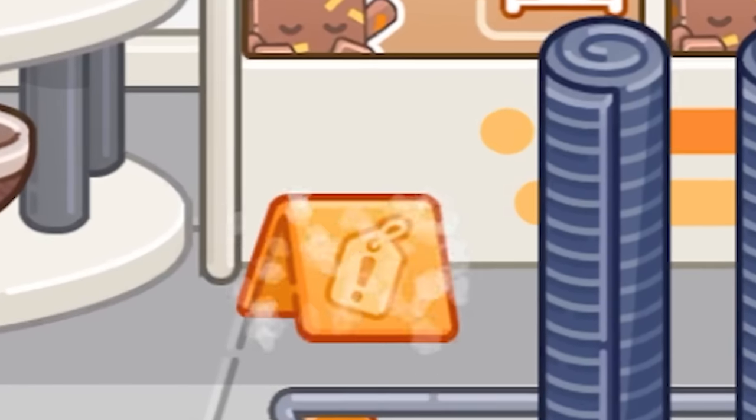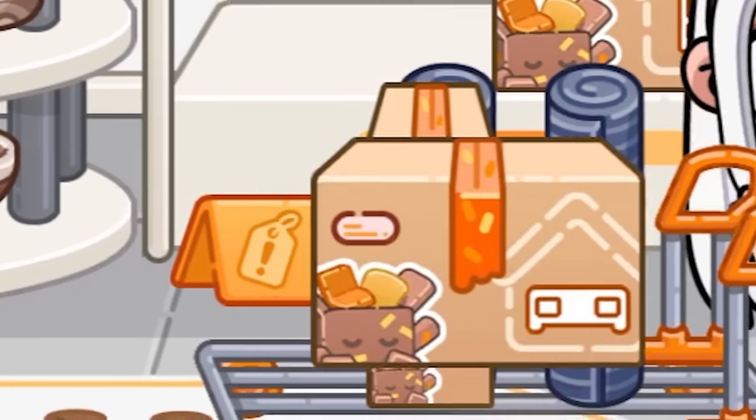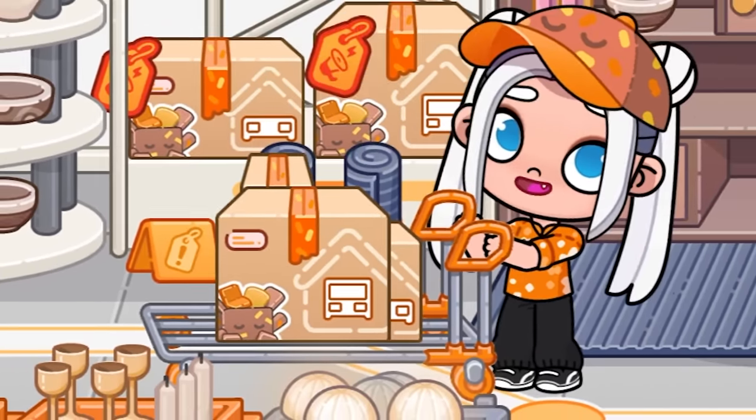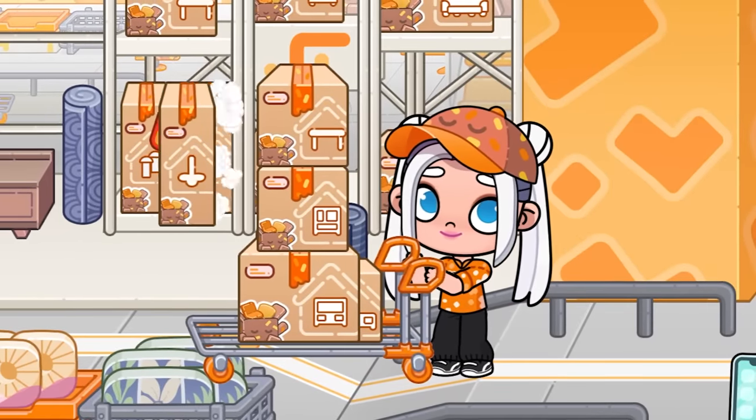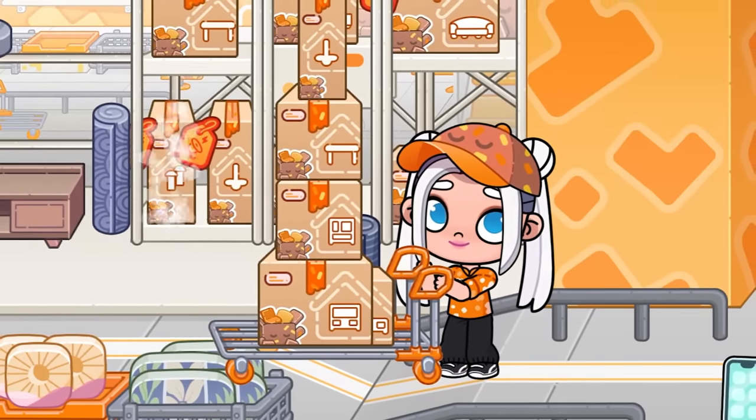When you see this icon, it means that this product will no longer be available, so be careful. Now I want to build a pyramid of boxes, and after that I will show you how to open them. Let me take the last two boxes and we will go to the mansion.